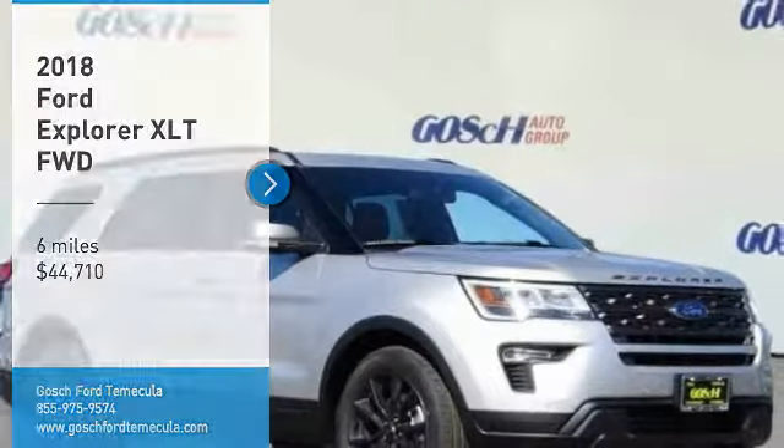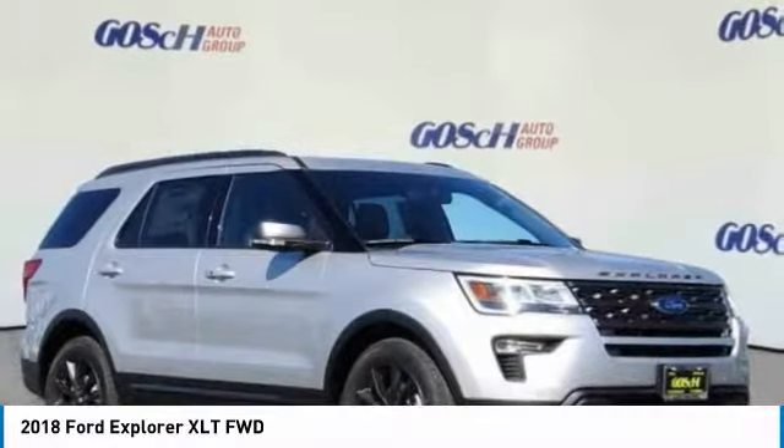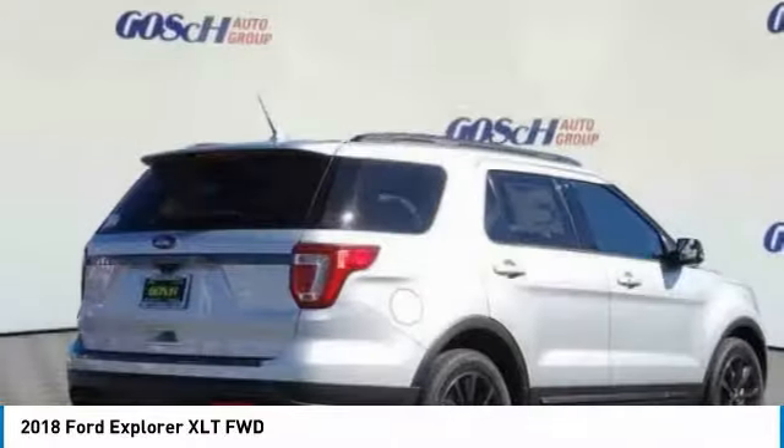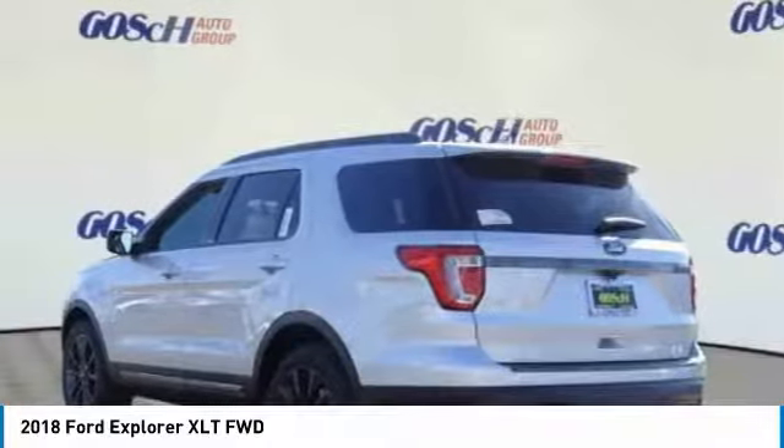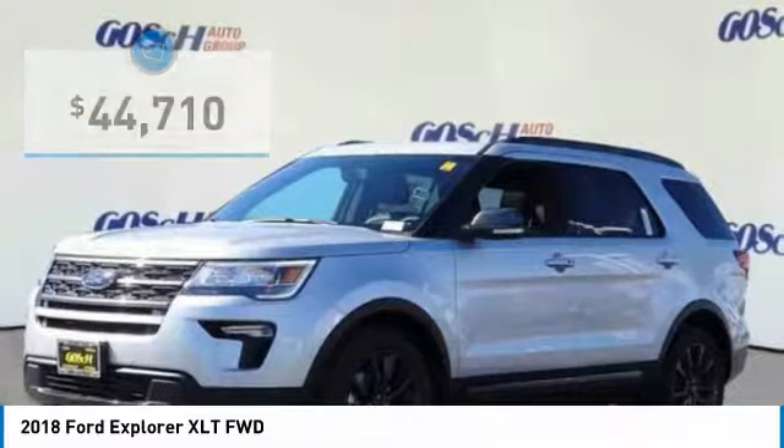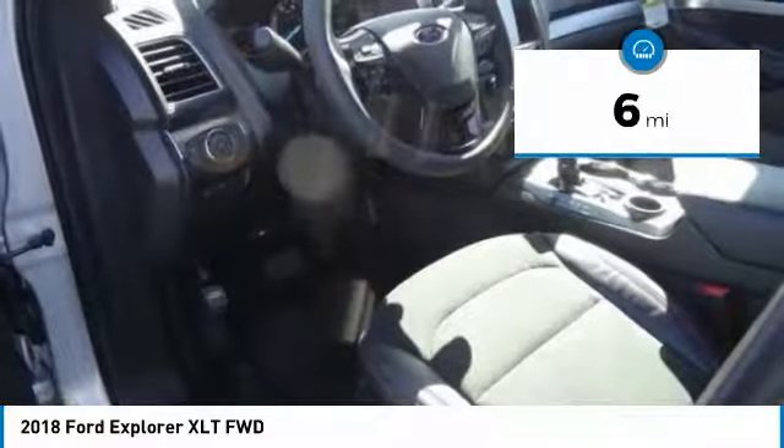Stop by and take a look at the 2018 Explorer. You've got a lot of capabilities to call on in a Ford Explorer. Don't underestimate your choices — it is priced below $45,000. This vehicle has less than 100 miles.